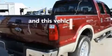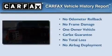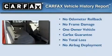This vehicle has less than 30,000 miles. This Ford has had only one owner, and it qualifies for the Carfax buyback guarantee.